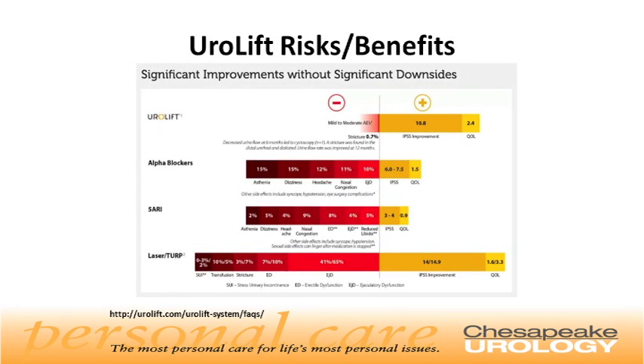Urolift risks and benefits compared to other treatments. The highlight of the Urolift treatment is that it provides significant improvements without significant downsides, compared with other therapies for BPH such as medications or laser TURP, which may cause more side effects.